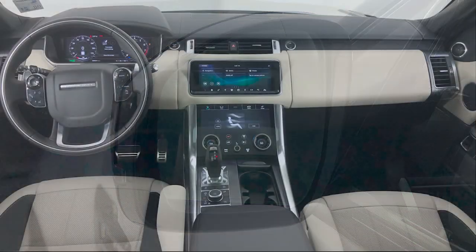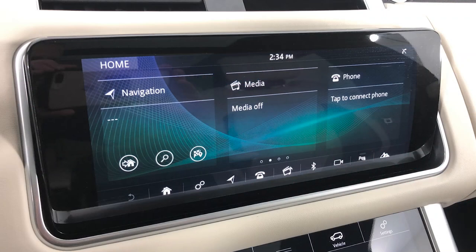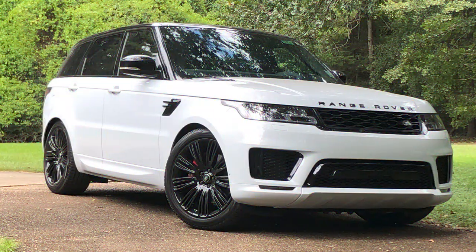The front seat features three LCD monitors, including the 10-inch primary LCD screen. With all the talk about features and available horsepower, why don't we get the Range Rover Sport out on the road and see how it drives?